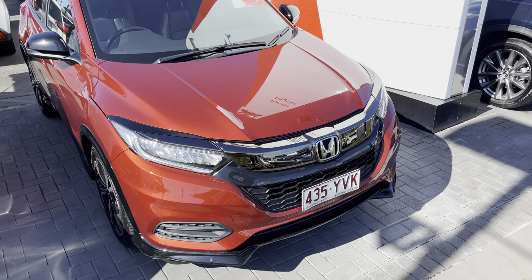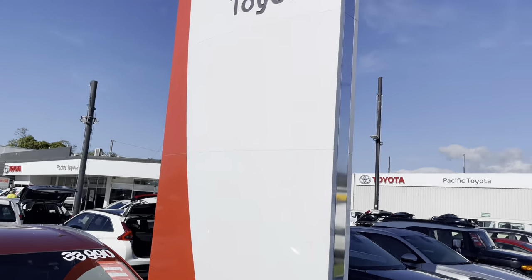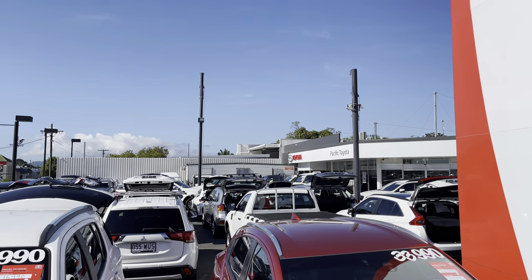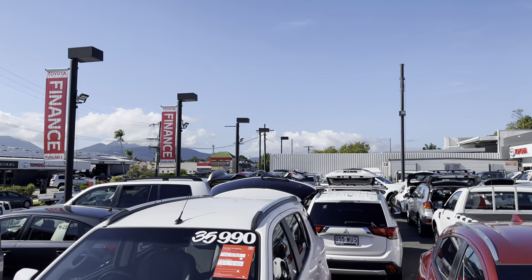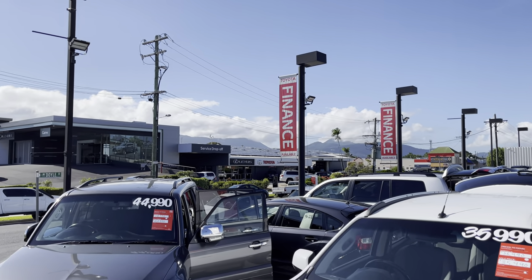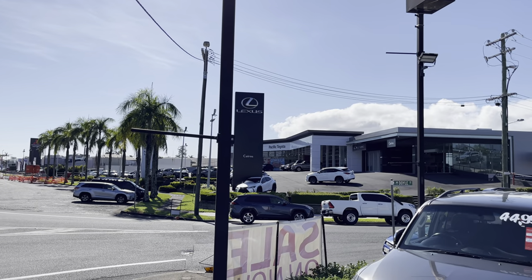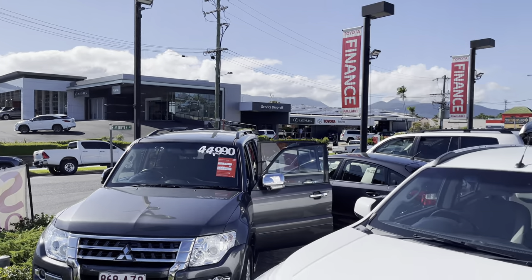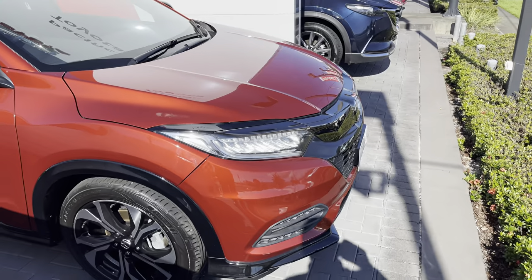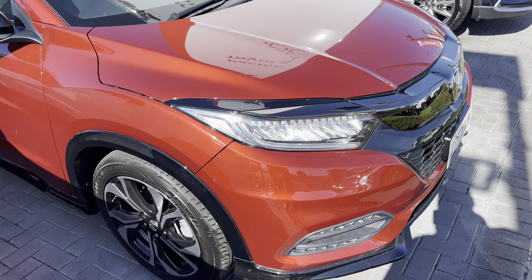Hello, Hayden here from Pacific Toyota, just here to run over this lovely Honda HRV with you. A bit about us: Pacific Toyota runs two large pre-owned vehicle yards up here in Cairns, this one being the main location at 235 Mulgrave Road. We stock anywhere between 175 to 200 vehicles and run the largest pre-owned vehicle operation in all of Queensland under the Toyota banner. Across the road we've got our service center, Lexus of Cairns showroom, and new vehicle showroom. We run through the Servco group, which is the largest owner of Toyota dealerships in Australia, which allows us to buy in bulk and sell at very good prices.